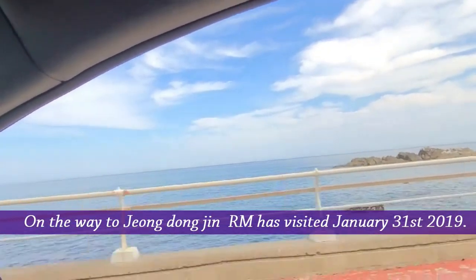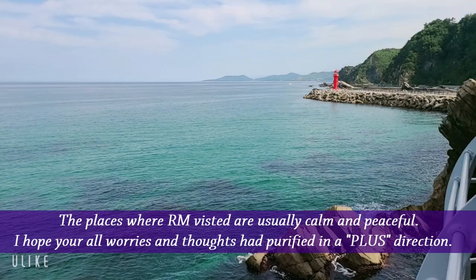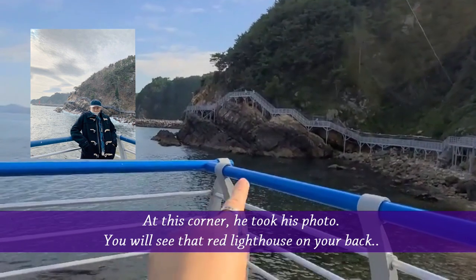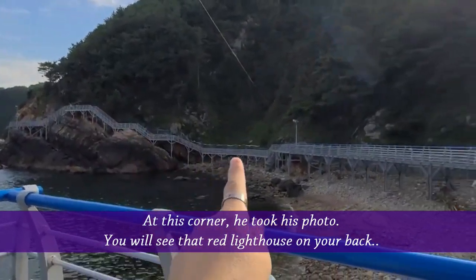On the way to Jungdongjin, where RM visited on January 31st, 2019 — the places RM visits are usually calm and peaceful. I hope all your worries and thoughts are purified in a positive direction. At this corner he took his photo. You will see the red lighthouse on your back, and walk across this trail.